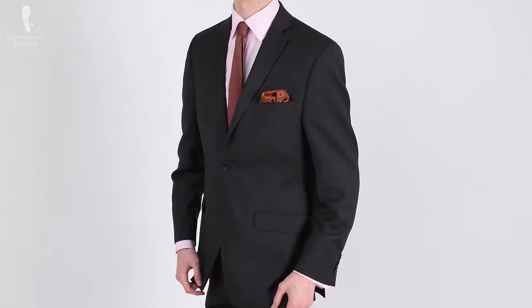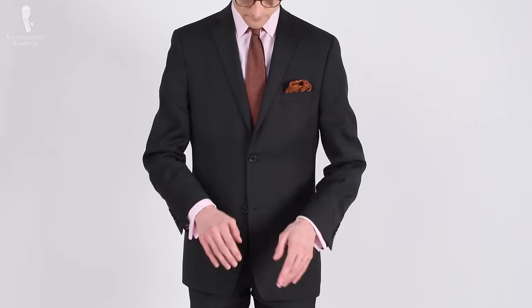Welcome back to the Gentleman's Gazette. In today's video, we'll be discussing modern men's style and why it only really works for one body type.